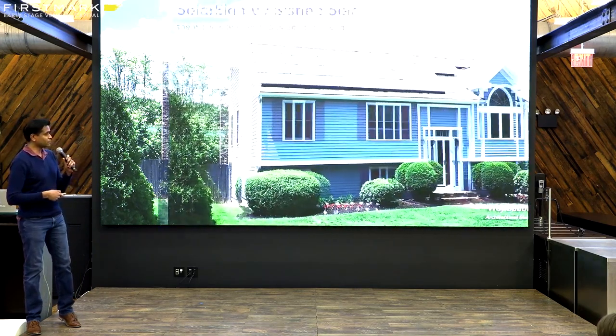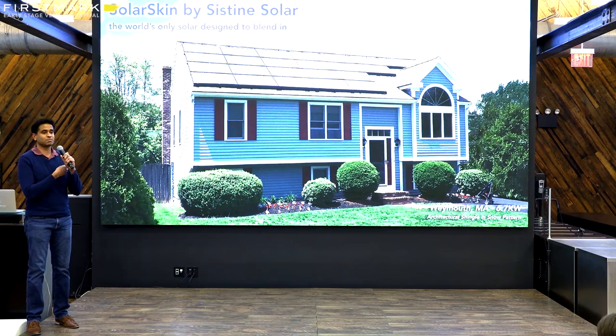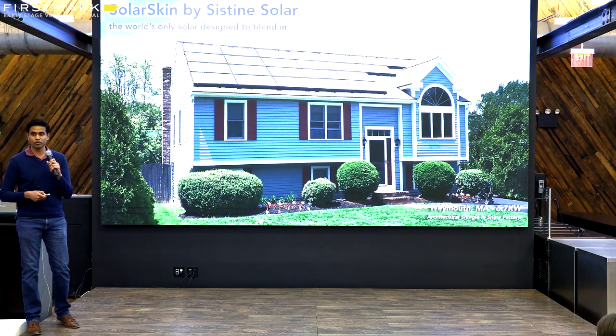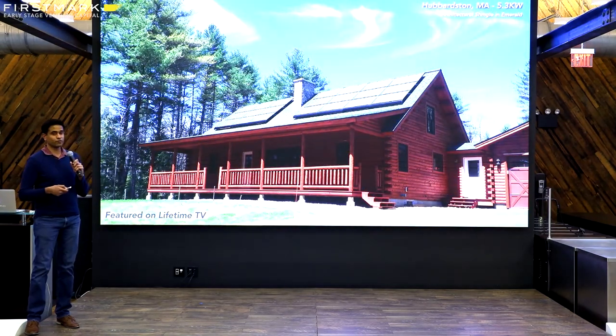As a good example, this is one of our first installations we did in Massachusetts. As you can see, the skin makes the panels blend in with the surrounding roof color. And you could do this no matter what style, color, or pattern of roof it is.